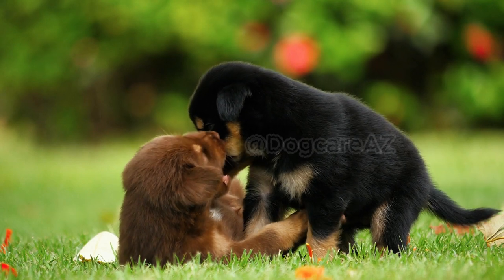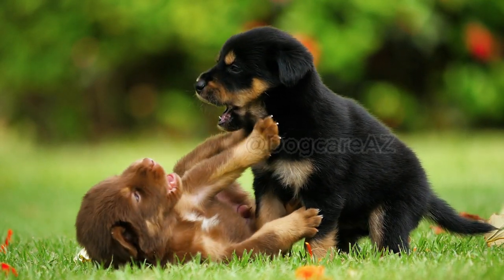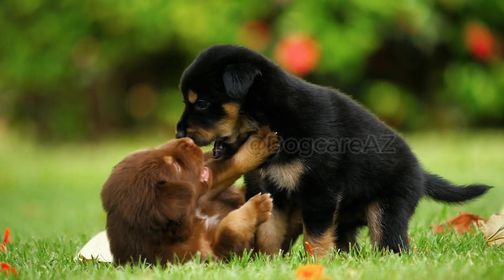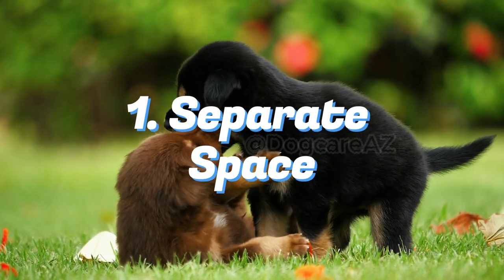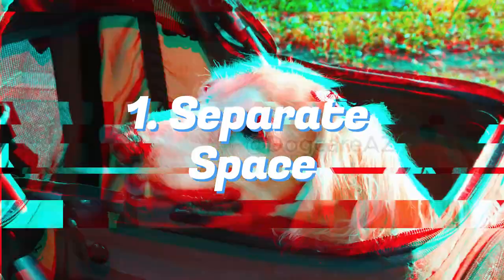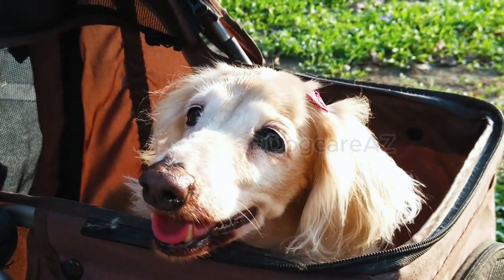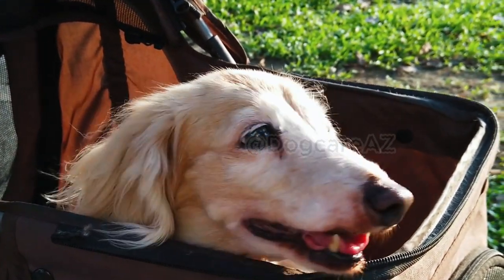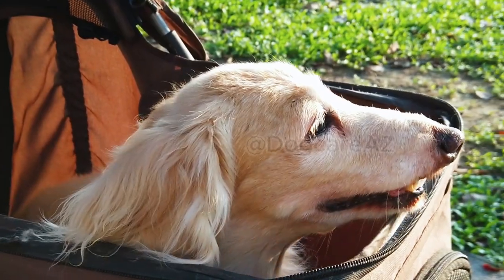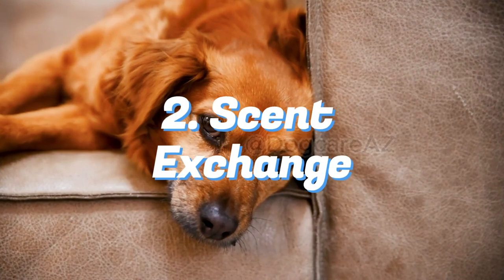Before bringing a new dog home there are several important steps you should take to ensure a smooth and successful introduction. First, create a separate space for your new dog, such as a crate or a separate room, to allow them to adjust and feel safe in their new environment. This will also give your existing pet time to familiarize themselves with the new dog's scent.